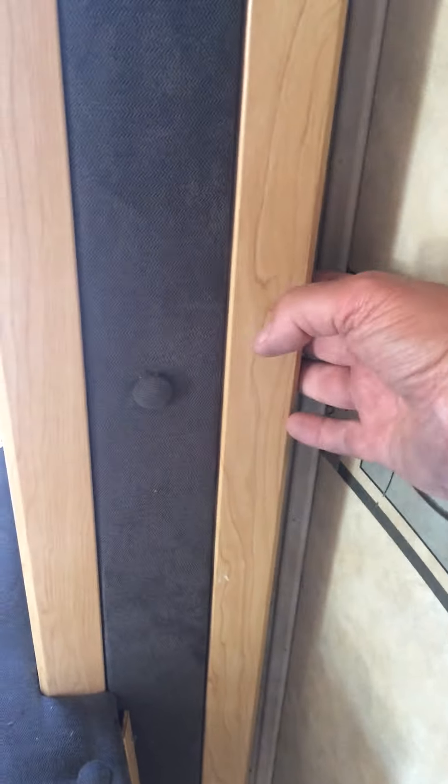One spot is right here — it had some water infiltration on the corner of the slide. It's still solid but most likely had a leak right there. The second spot is up in the master bedroom, which has a nice full-size bed. It's not terrible but there's a little soft spot there. That's the only spot I see.